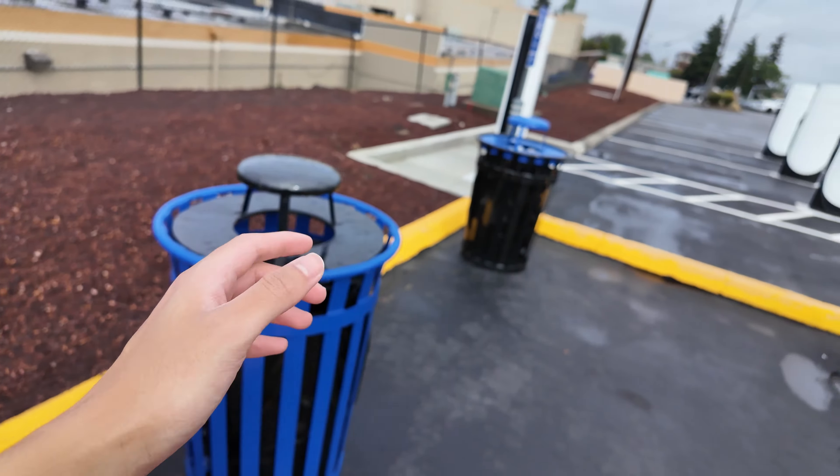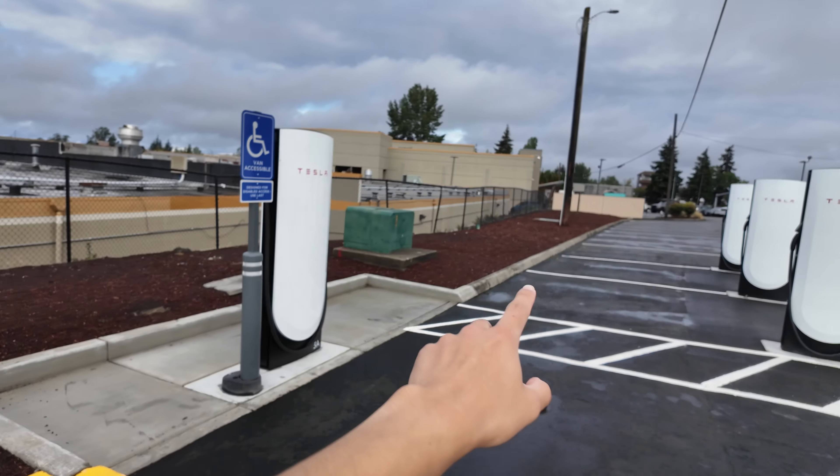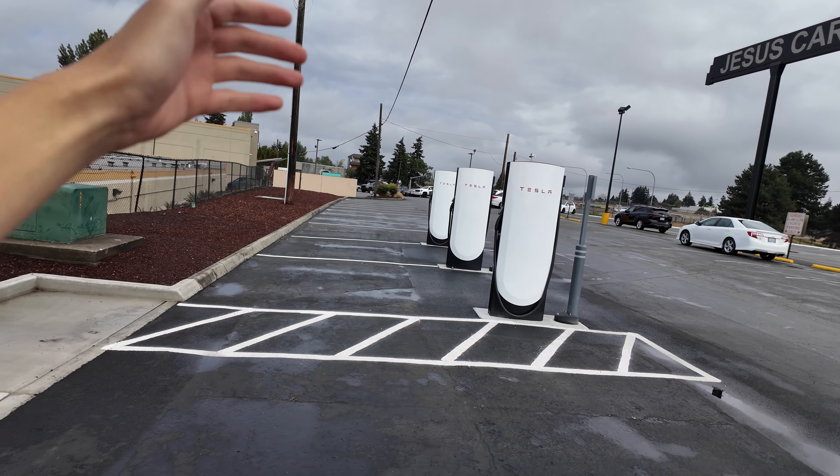You've got trash cans here. And at this location, you have not only a handicap spot, but you have pull-through stations for if you're towing trailers or anything. Which means you don't have to unhook them, which means you're saving time as well as just being able to charge easier.